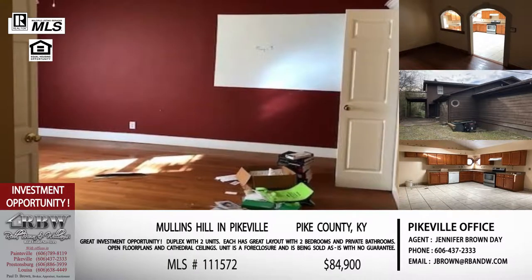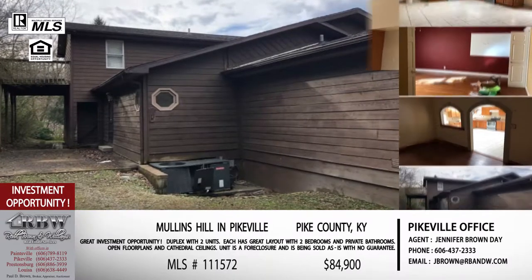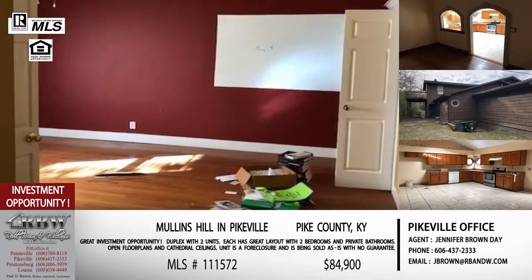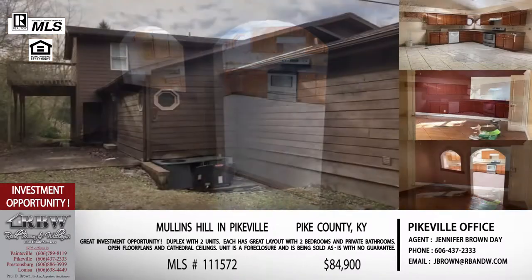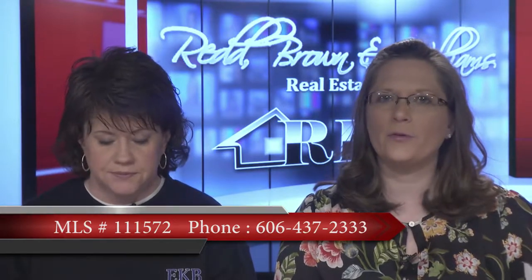You can look at this a couple of different ways. If you're looking for investment property, you can buy this, fix it up, and lease or rent both units. Or you can buy one to live in and earn income on the other side. The price on this one is $84,900, and you're getting the property which is a third of an acre. This is a brand new listing, and things like this traditionally don't stay on the market very long, so move quickly if you're interested.